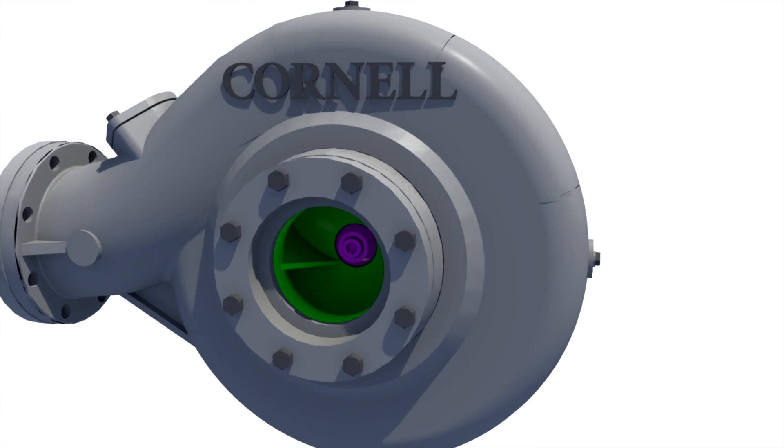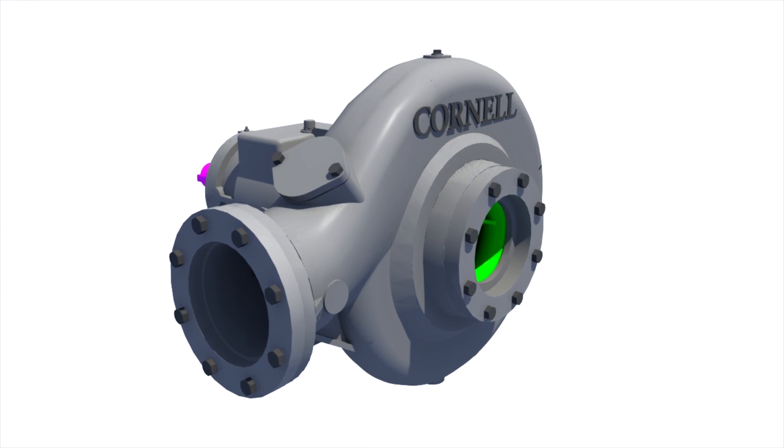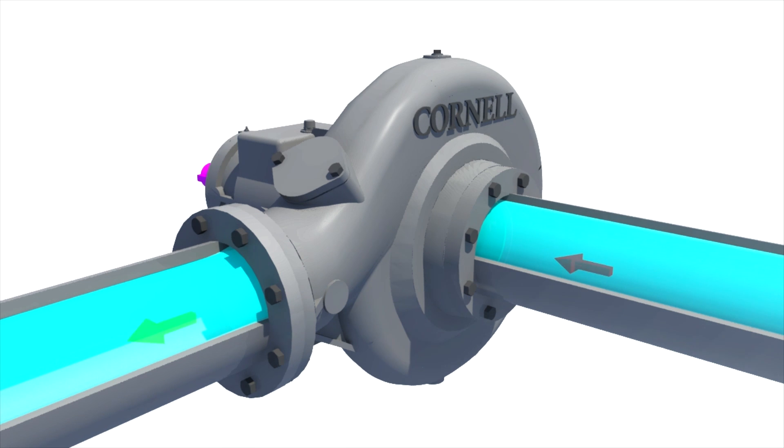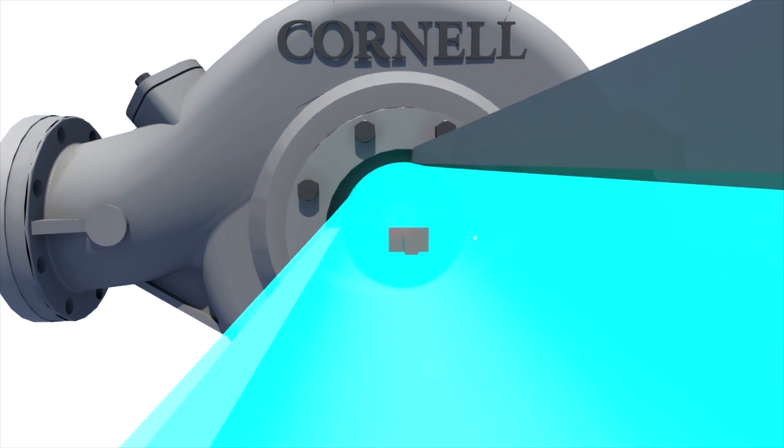More than simply a mechanical seal, the Cornell Pump CycloSeal is a complete sealing system. Crafted by Cornell Pump engineers, the innovative CycloSeal design, with its unique deflector veins, separates solids from liquid in a leak-free environment.